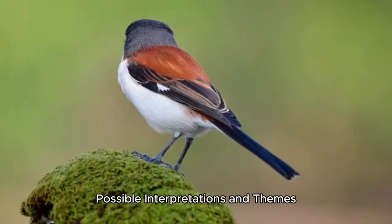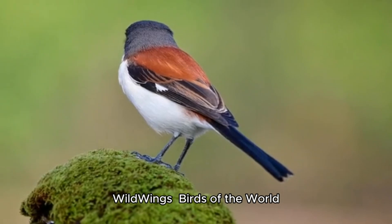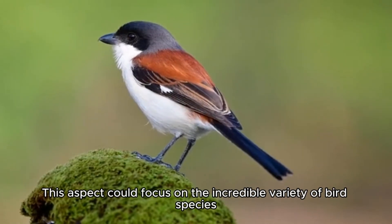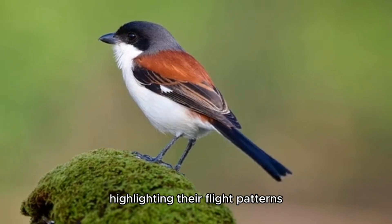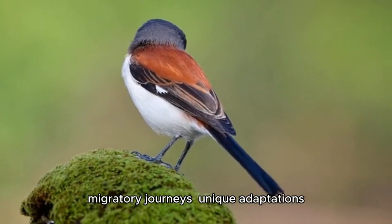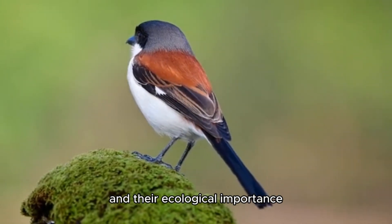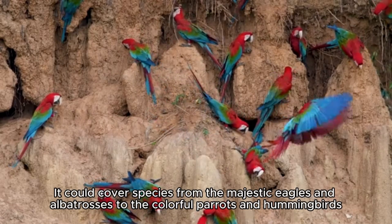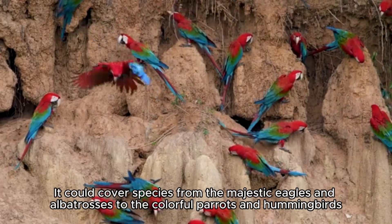Possible interpretations and themes. Wild Wings: Birds of the World. This aspect could focus on the incredible variety of bird species, highlighting their flight patterns, migratory journeys, unique adaptations, and ecological importance. It could cover species from the majestic eagles and albatrosses to the colorful parrots and hummingbirds.